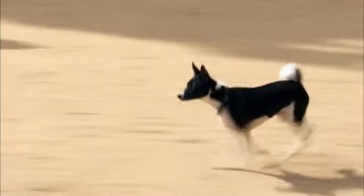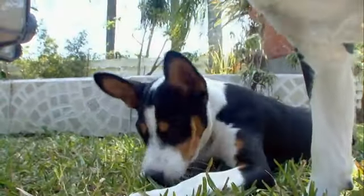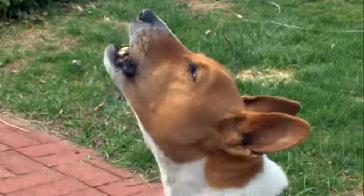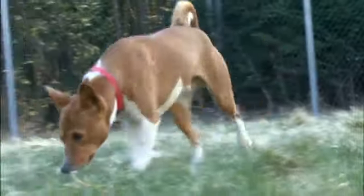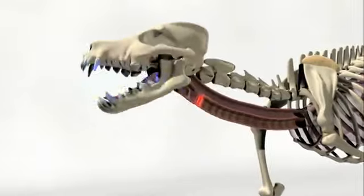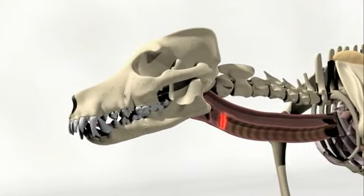Where most dogs hunt by sight or sound, the Basenji uses both senses to stalk its prey. They may be barkless, but they are far from silent — more of a yodel, a whine, or a crowing sound. The larynx of the Basenji is a different shape than that of a normal dog, so as air is forced through the larynx, instead of a barking sound, you get a yodel or a baroo.